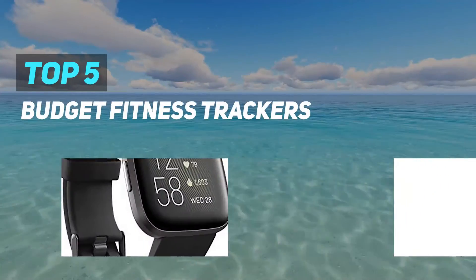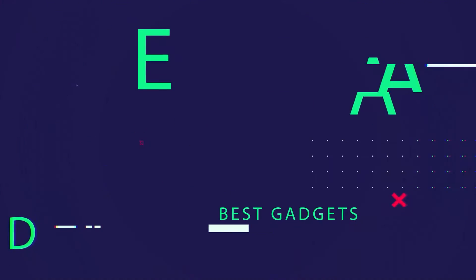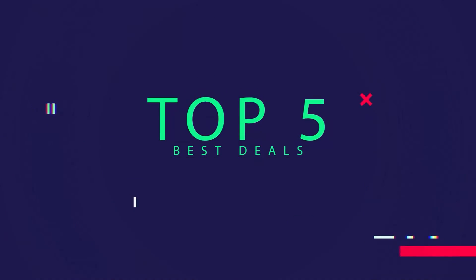Here we present the top 5 best budget fitness trackers. Starting at number 5.